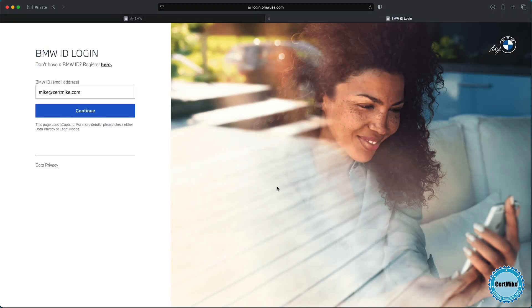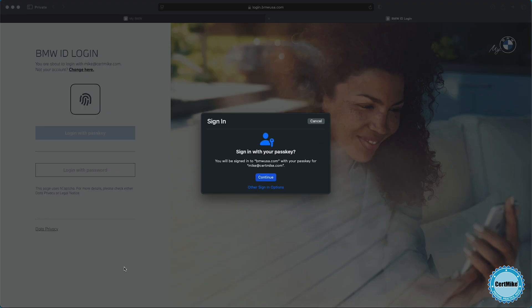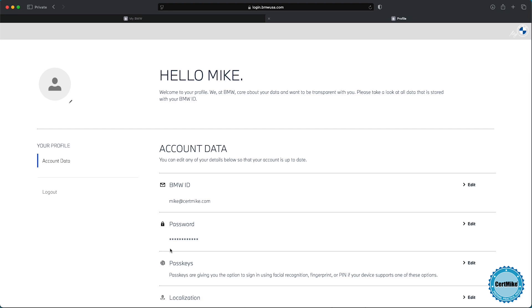Back at the BMW login screen with a pass key stored in my browser, I put in my email address and click continue. Instead of prompting me for a password, the screen says I'm about to log in with mike at certmike.com and gives me the option to log in with a pass key. My browser has intercepted this and confirms it's using the pass key we just created. I give it permission — and I'm logged in and ready to go. That's why pass keys are so simple and effective: more secure because there's no password to steal, and more convenient for the user.